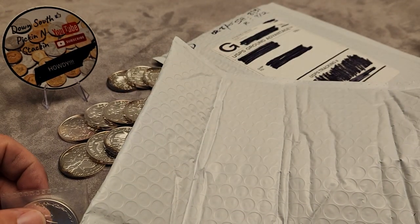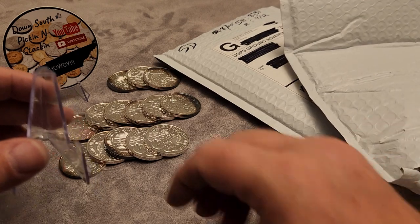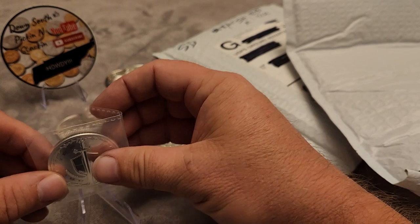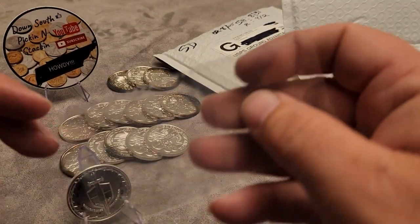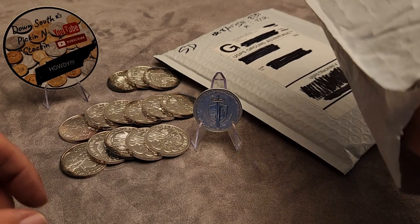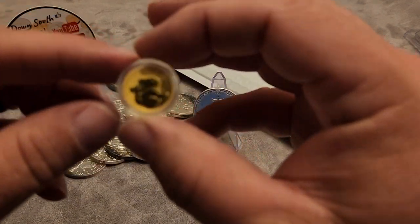We got another little stand — let's see if we can get this thing out here. Just take it out — there we go. Hey, whatever works, works. Nice and shiny. Let's see what else we got in the bag here. Look at that — that is a tenth-ounce Koala.